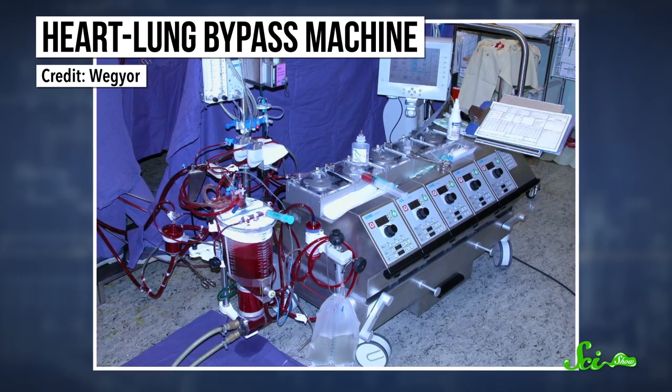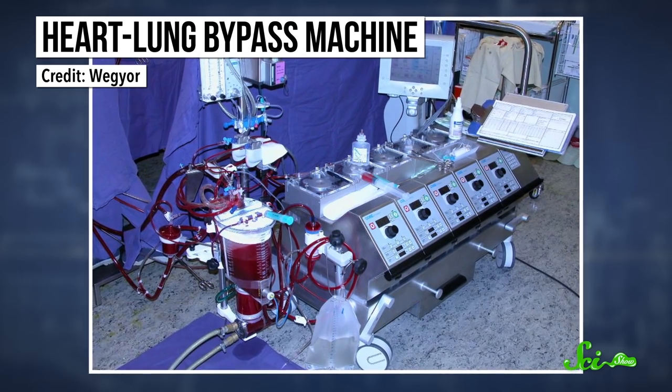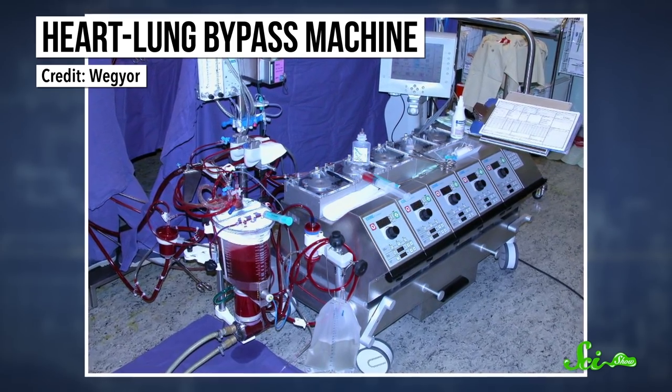When you think about it, it's kind of mind-blowing that open-heart surgery is even a thing. In most of these surgeries, doctors crack open the patient's rib cage and literally stop their heart, sometimes for hours at a time. And it's only possible thanks to the heart-lung bypass machine, a device that keeps you alive by basically pumping your blood and breathing for you.